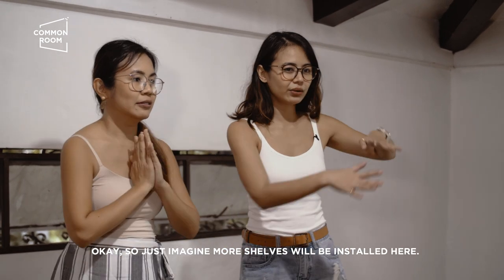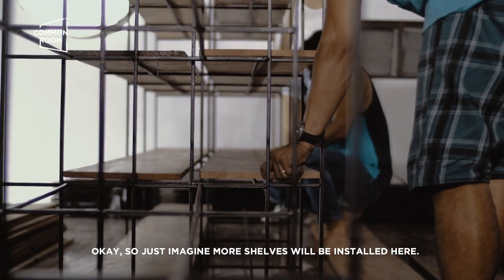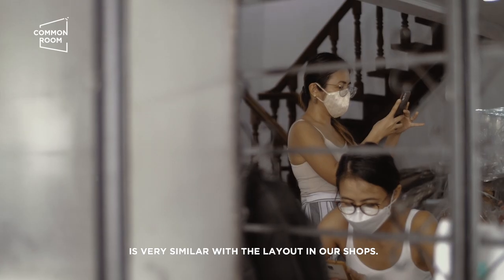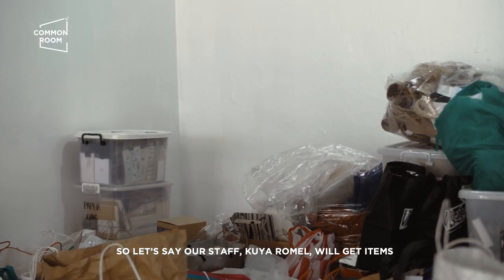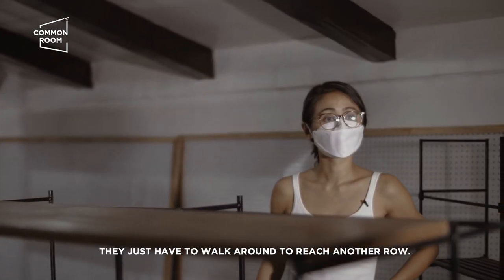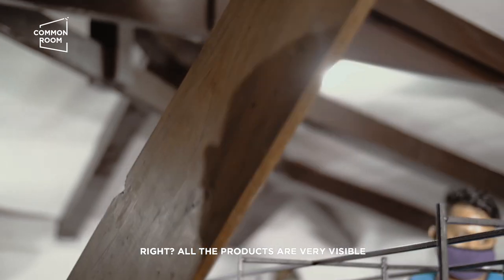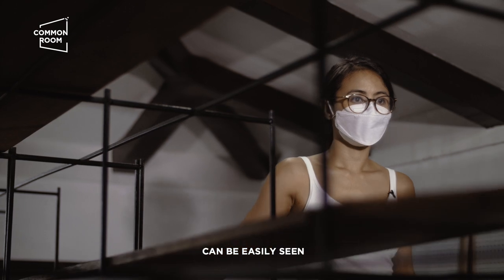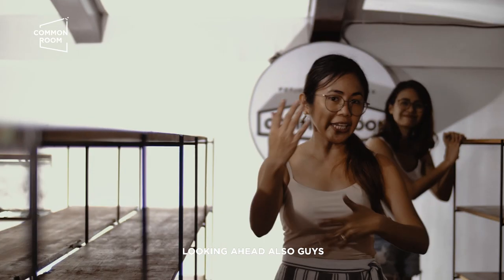Imagine more shelves will be installed here. The way na nilayout din namin siya is very similar to the shops — so kung sila Kuya Romel kukuha ng items, it's very easy for them to go around, iikot sila, punta sila sa another row. All the products are very visible, can be easily seen, and madaling pitasin from the shelves.